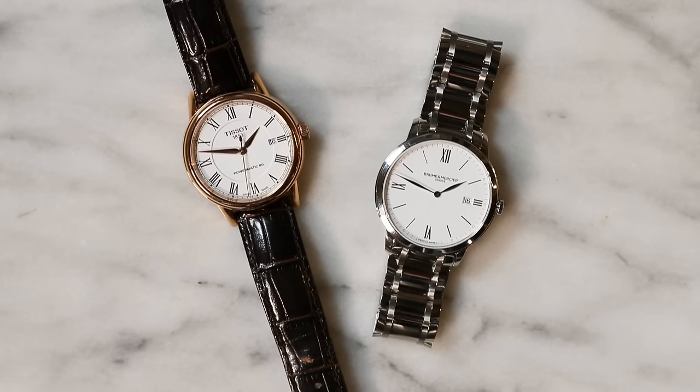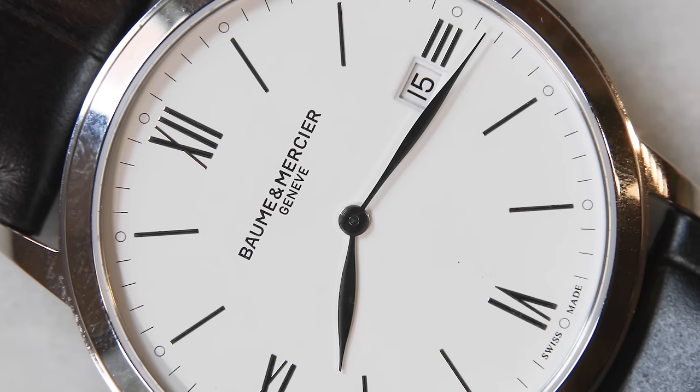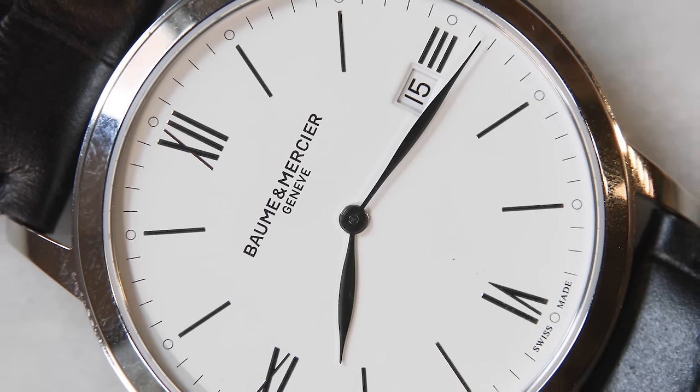This watch is much thinner than the Tissot. This is a 5.6 millimeter thickness, whereas the Tissot watch is 9.6 millimeters in thickness, so it wears a little bigger on the wrist. But the Baume & Mercier is a very versatile watch. If you get it with the black strap, I think you could wear it in more situations. But the stainless steel strap is my personal favorite — I really like the way this watch looks.